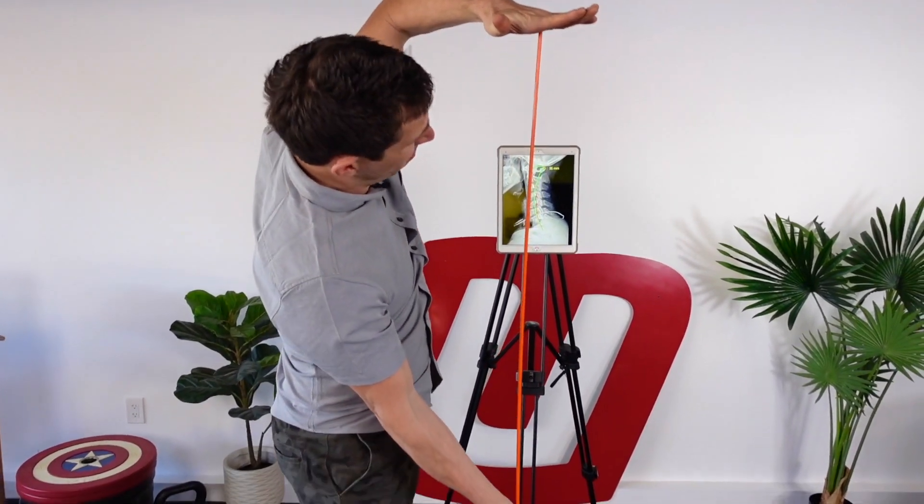If you don't have a curve, that weight can just slam down, put pressure on joints, on discs. It can increase the chance of pain that you might feel. That's the purpose of the curvature on the neck.